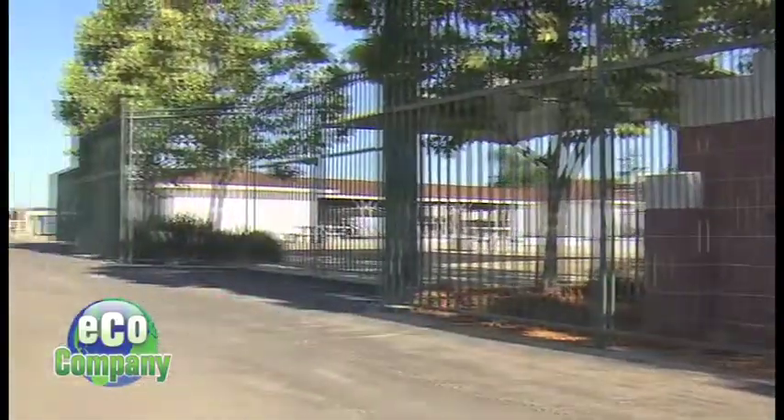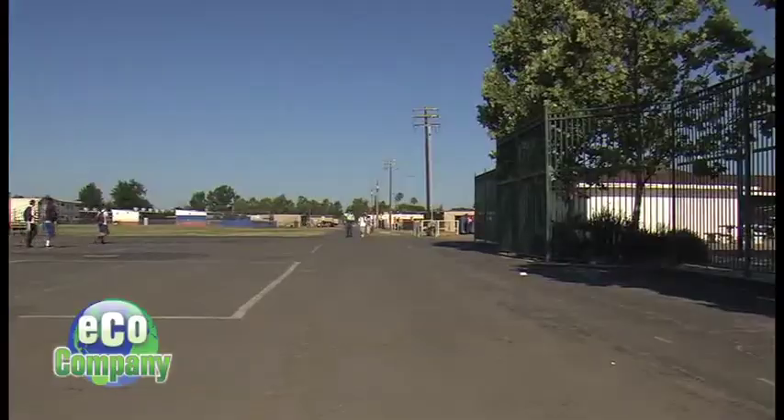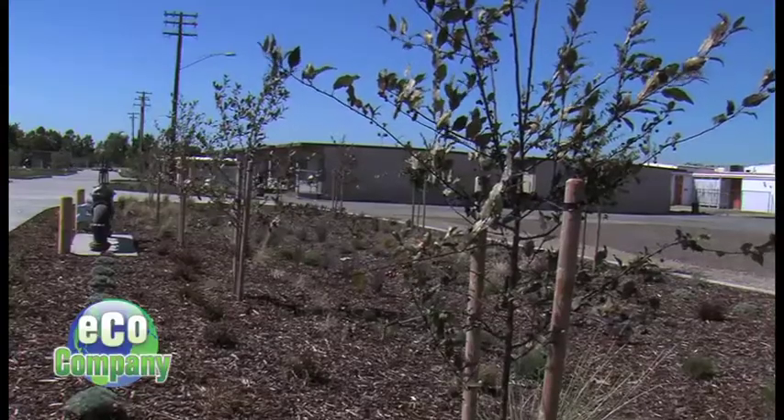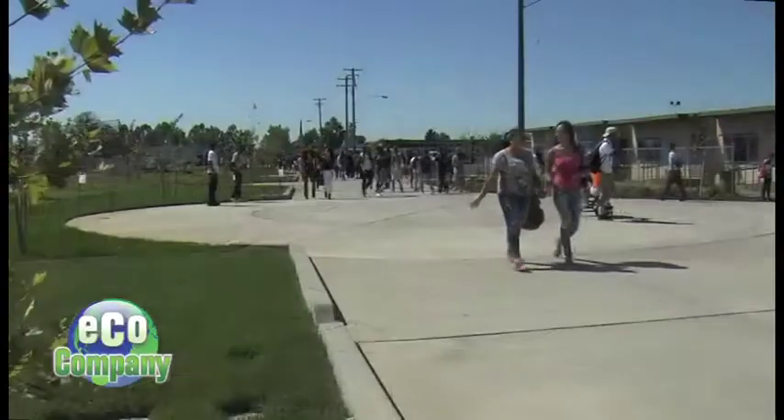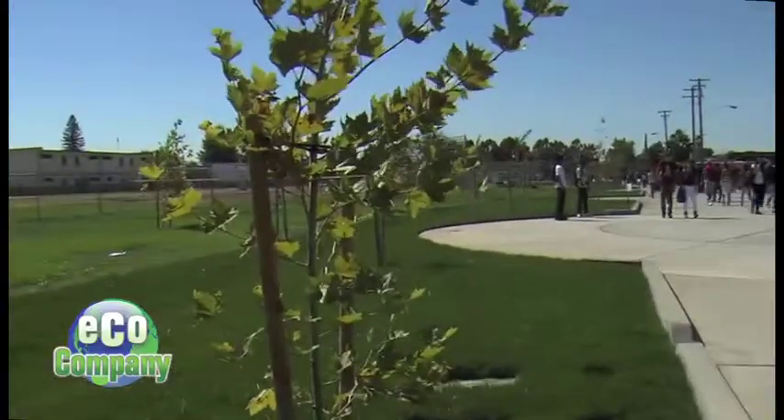"There will be trees on both sides of the promenade. On the right side there will be shorter trees and on this side there will be big shade trees." Over the summer, the design became a reality — that old service road became an environmentally designed promenade for students to enjoy.